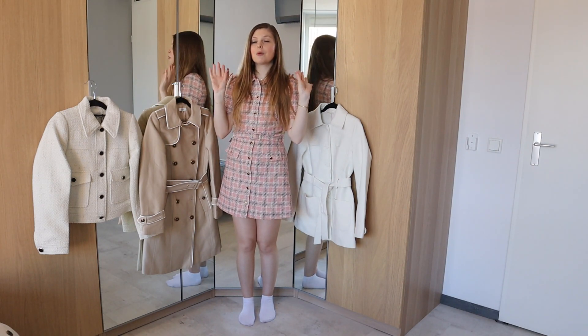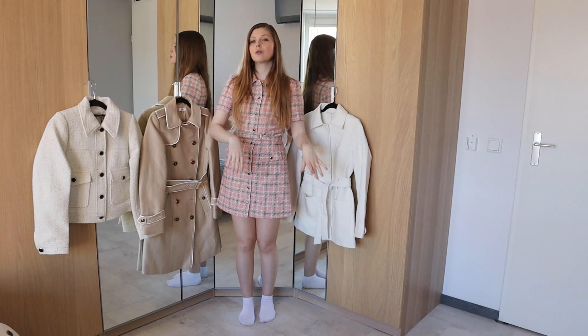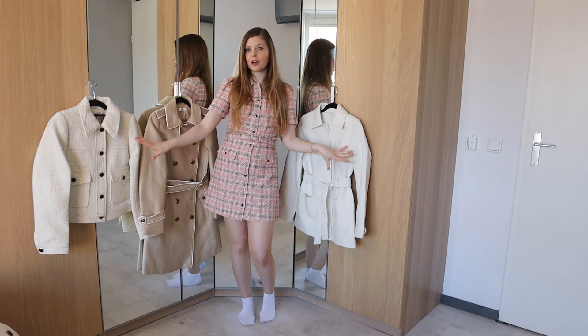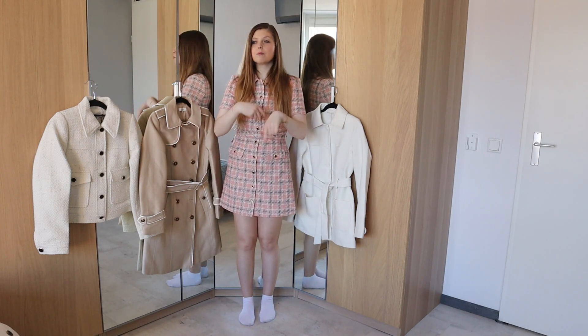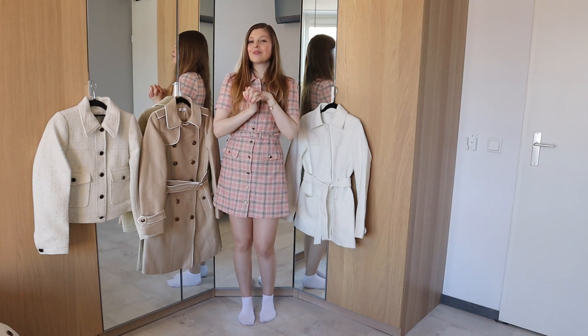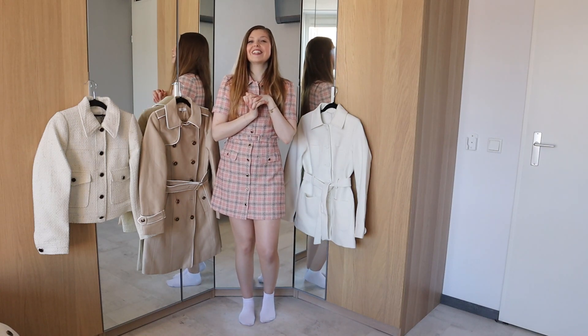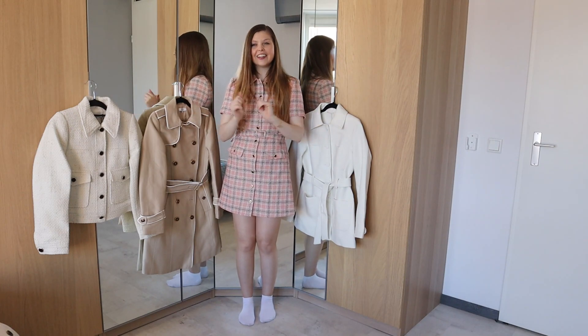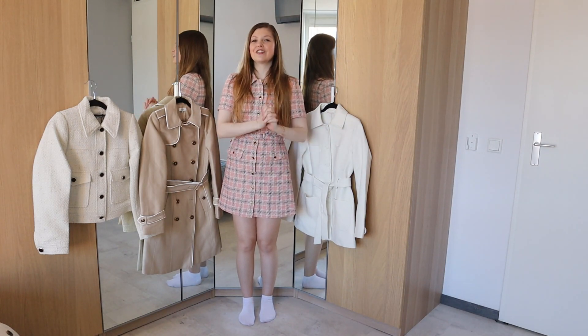Today's video is going to be in three sections. We're going to do trench coats, we're going to do more white and cream coats, and I'm also going to have a little mix of different colors and different materials. I'm really excited for today's video, because it's been a while since I've uploaded and been filming. So let's go to the first round.